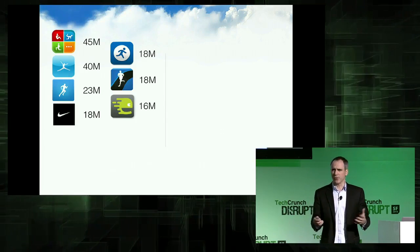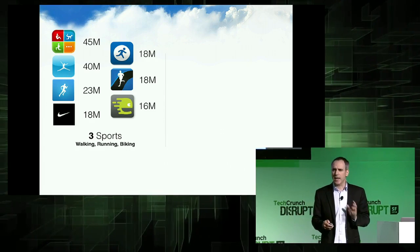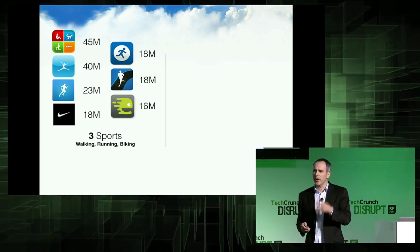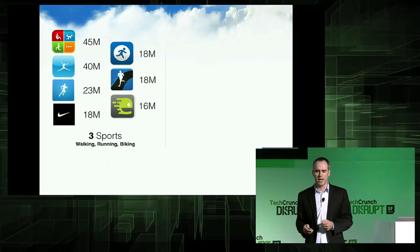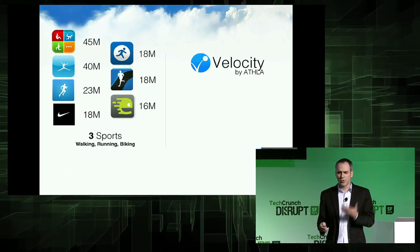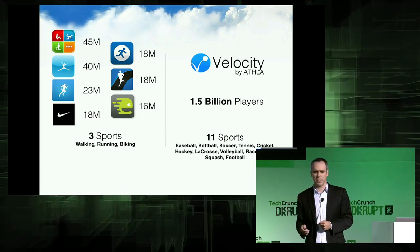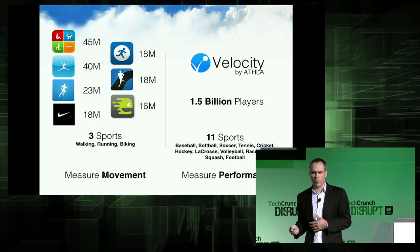This is a big opportunity. There's been extraordinary success in the tracking industry, and yet what we've been able to do on our phones without additional hardware has largely been confined to just three sports: walking, running, and biking. Velocity opens up the doors to 11 different sports played by almost 1.5 billion players. Whereas before we were only able to measure movement, now we're actually able to measure performance.